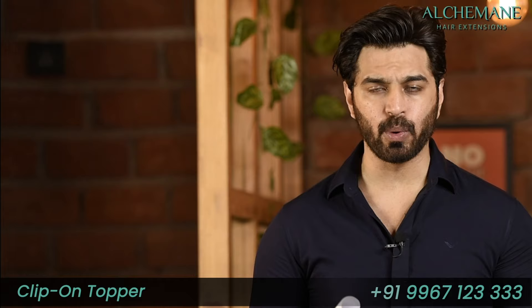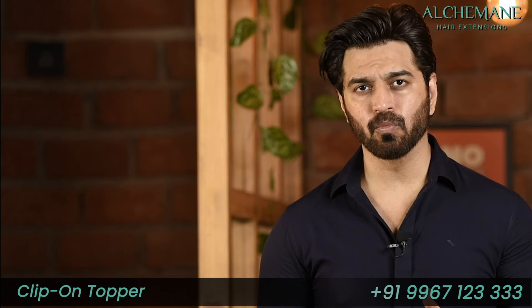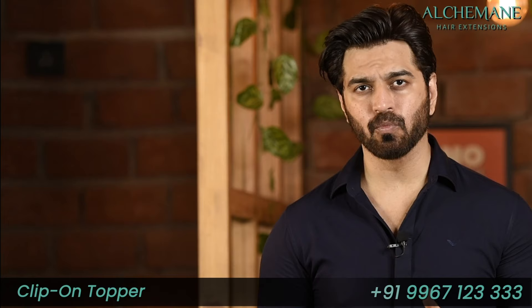I believe we've provided quite a bit of information as far as topper extensions are concerned. If you have any more questions, you can book a consultation with one of our experts. You can contact us at 99671 23333. If there are any more queries, you can comment in the comment box — we'll get an idea of the kind of questions you have and try to make a video on it. Thank you so much and subscribe to Alchemy Hair Extensions!